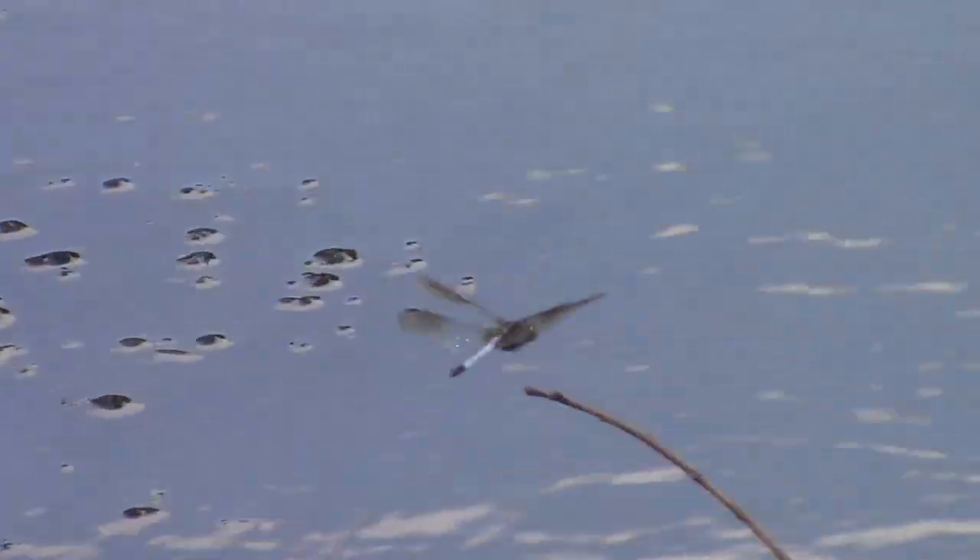The blue dasher seems to use that same perch nearly every day.